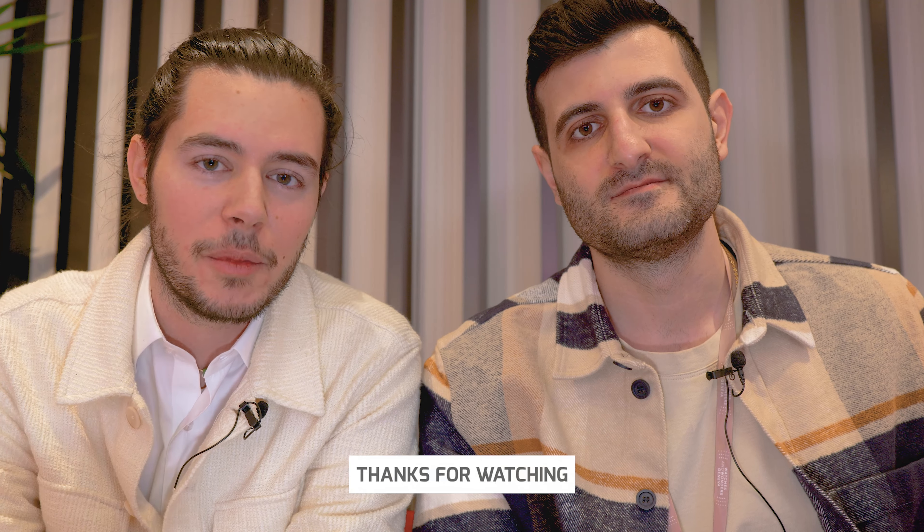Let us know what you personally really like — put it down in the comments and let's talk about it. If you feel like it, put a thumbs up and we'll see each other in the next video. Bye-bye.